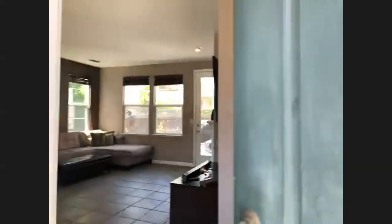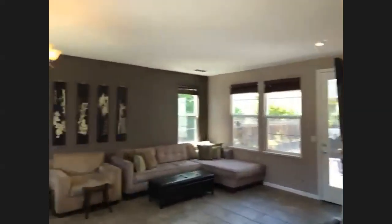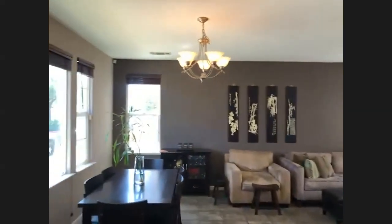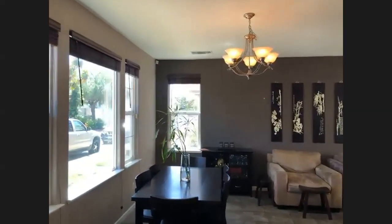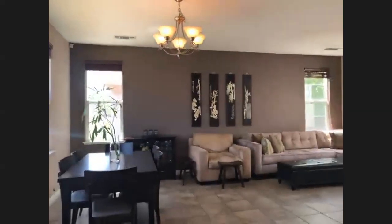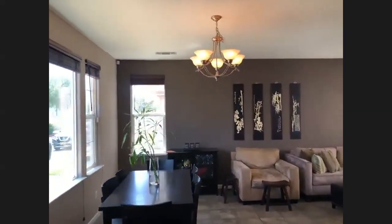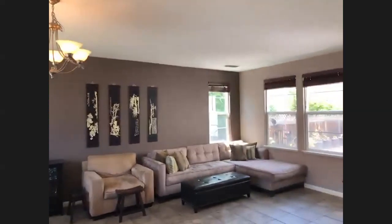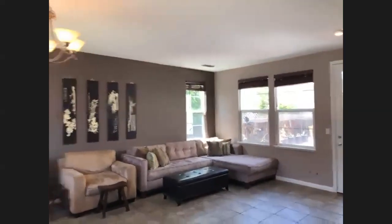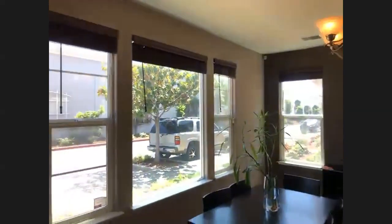Speaking of which, HOA is very minimal at $125. So let's walk in. As you walk in, I want to point out a couple of things: the spaciousness of the home and all the natural light that this home gets. Stone flooring, stone tiles throughout the bottom floor. Enough space in this living room for your couches, dining table. Large windows — again, it allows all the natural light to come in.